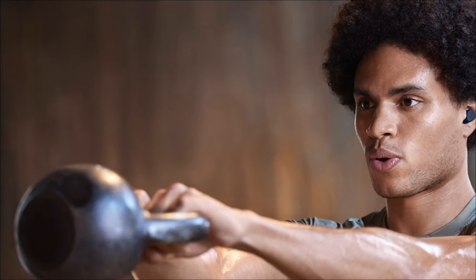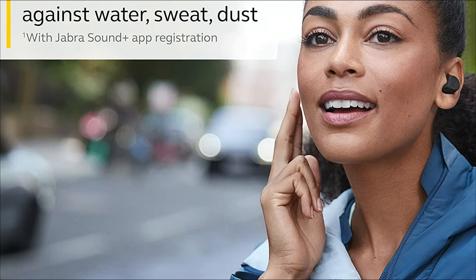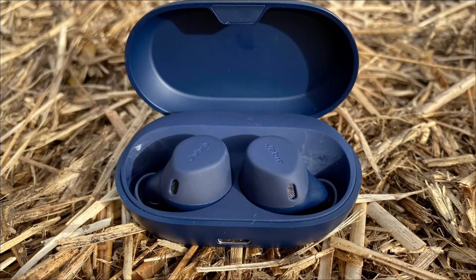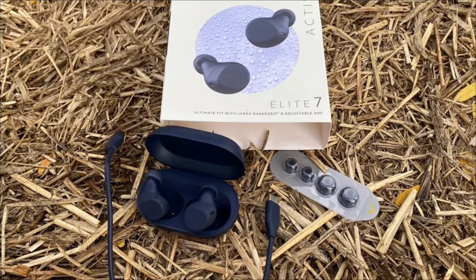When you work up a sweat, the Elite 7 Active earbuds stay comfortably in place with their unique ShakeGrip technology, engineered to stay in place no matter how hard you work out. The Elite 7 Active provides incredible clarity whether you're working out or on an important call. These earbuds feature four microphones and are coated with a fine acoustic mesh for wind protection.